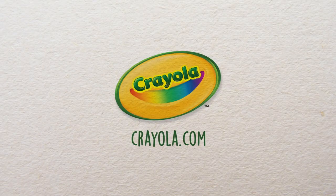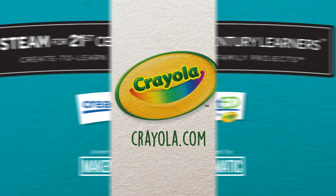Crayola invites your family to visit Crayola.com for more activities that combine art and science.